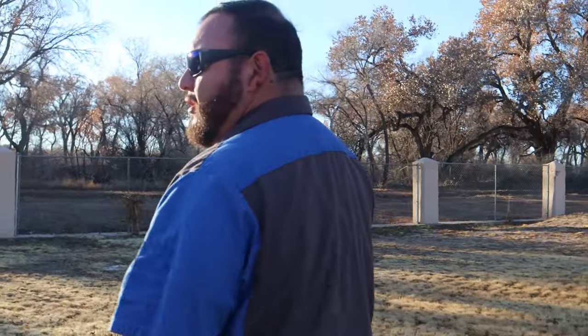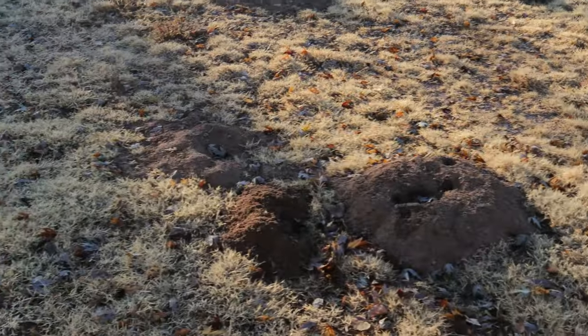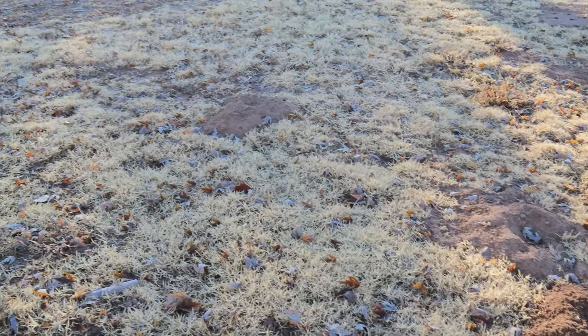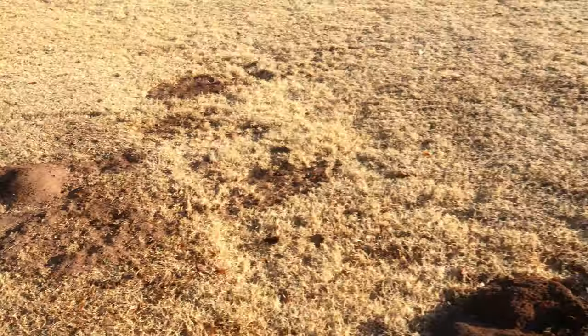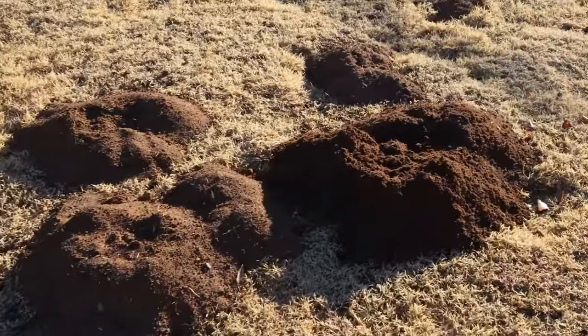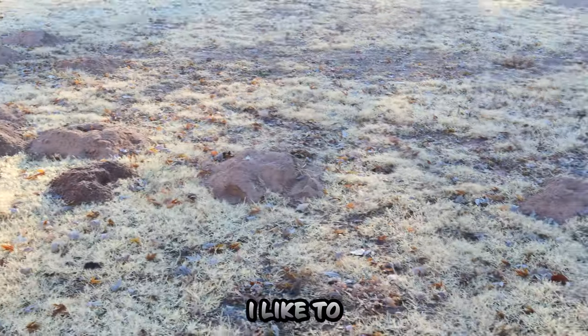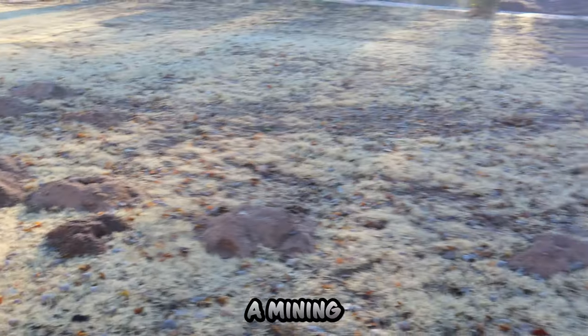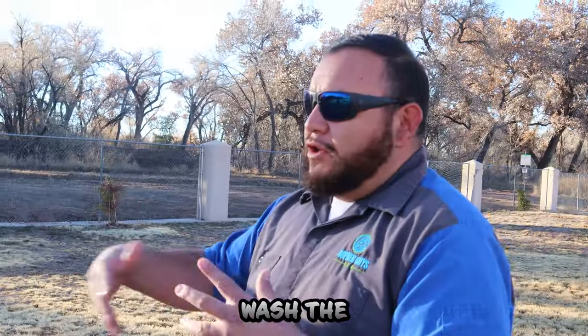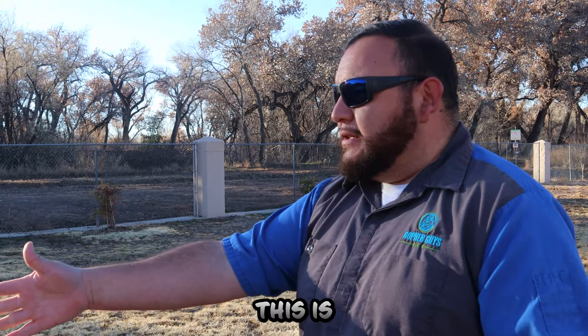These are what I call tailings from their tunneling activity. When the gophers tunnel, they need to push the dirt up somewhere, and this is the result of that. I like to equate it to a mining machine — they wash the rocks and push the excess to the back. This is basically the excess dirt from their tunneling activity.